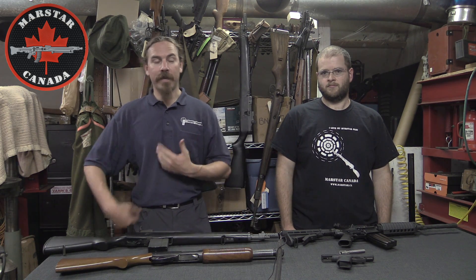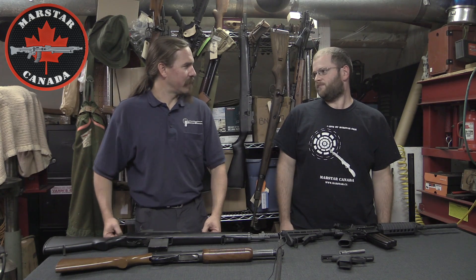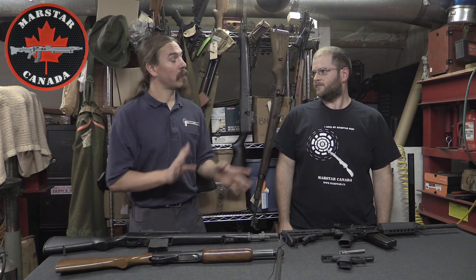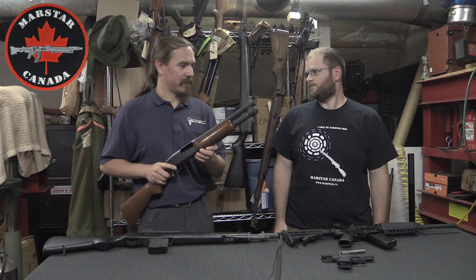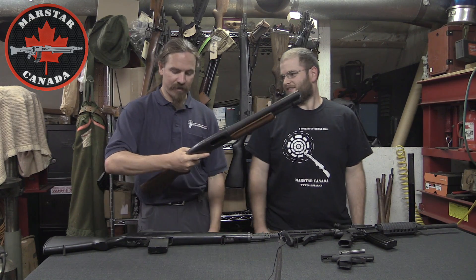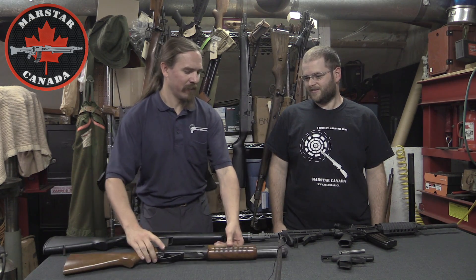Hey guys, thanks for tuning in to another video on ForgottenWeapons.com. I'm Ian, and I'm here today with John from Marstar in Canada. What are the gun laws here? Let's talk about this.